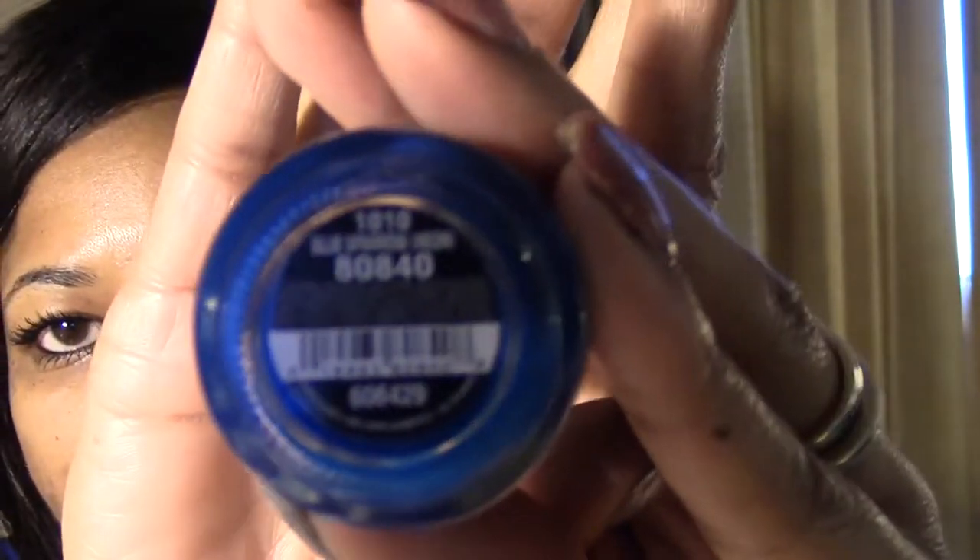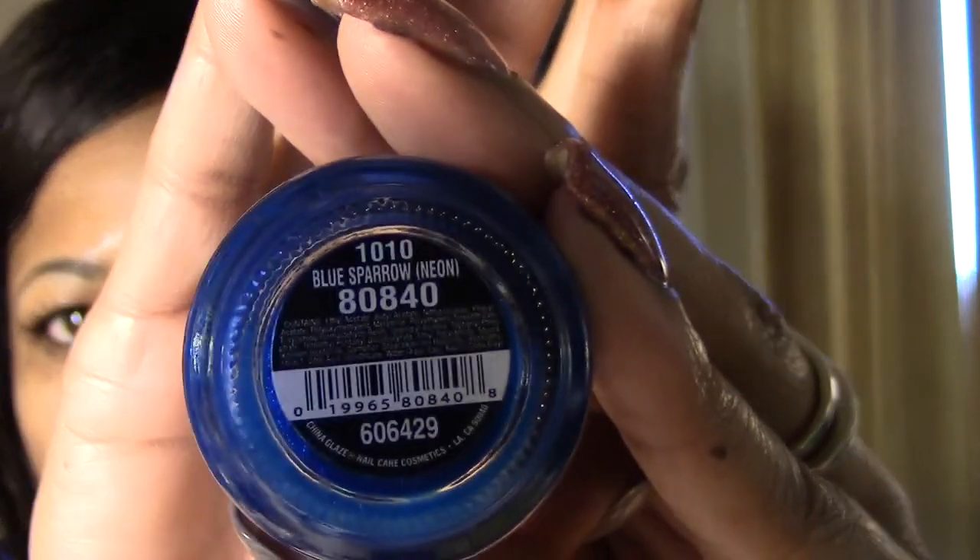The last China Glaze I got is called Blue Sparrow — it's a neon blue, and I think I may actually already have this one. Very pretty though. They also had another one without a name on it at all. Next up are some Clean Colors, which were all $0.99. I pretty much just picked out the holographic ones or those with holographic quality.